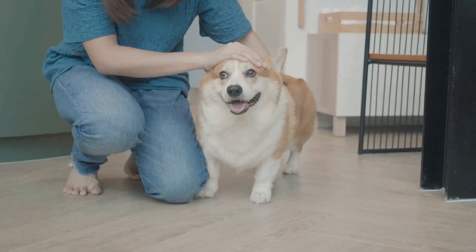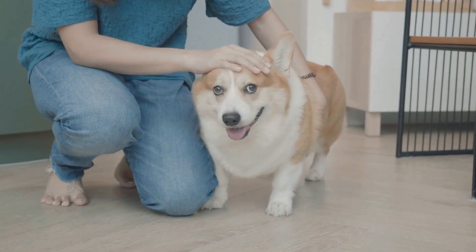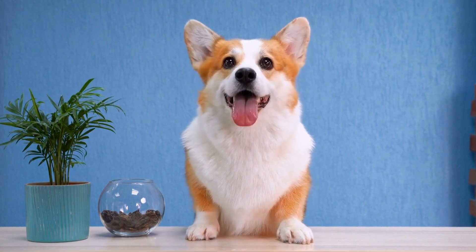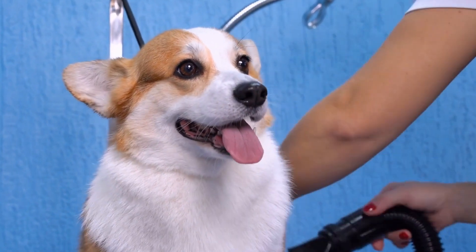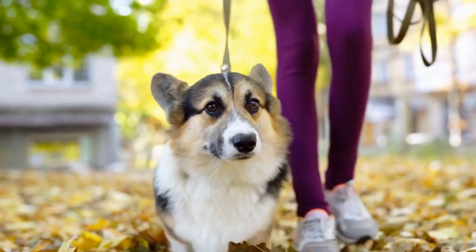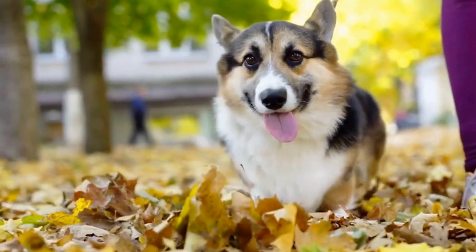Moving forward in history, Pembroke Welsh Corgis gained popularity in the 19th and 20th centuries, especially among the British royal family. Queen Elizabeth II, in particular, has been an ardent lover and breeder of Pembroke Welsh Corgis for over eight decades. The Queen's fondness for these dogs has undoubtedly contributed to their increased visibility in art during her reign. Artists, inspired by the Queen's passion, have depicted Pembroke Welsh Corgis in various mediums, including paintings, sculptures, and even photography.